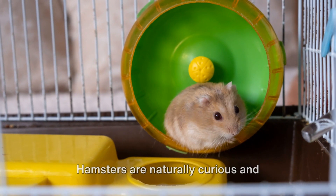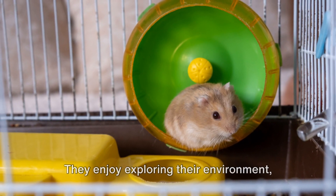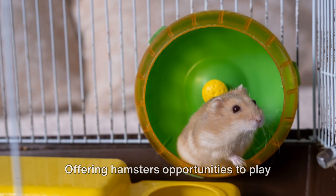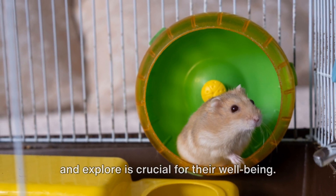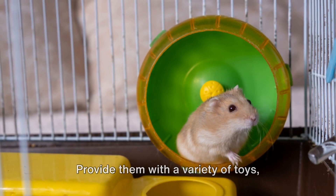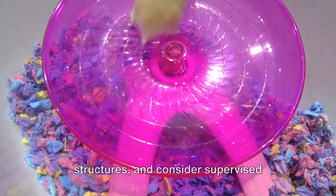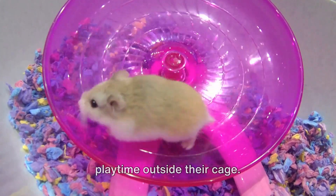Hamsters are naturally curious and playful creatures. They enjoy exploring their environment, climbing, and running in their wheels. Offering hamsters opportunities to play and explore is crucial for their well-being. Provide them with a variety of toys, including wheels, tunnels, and climbing structures, and consider supervised playtime outside their cage.